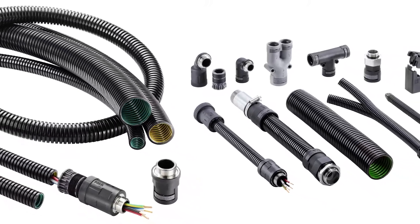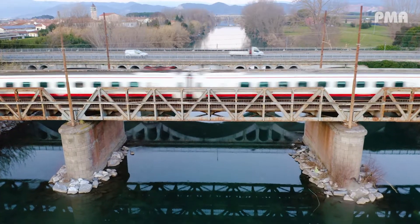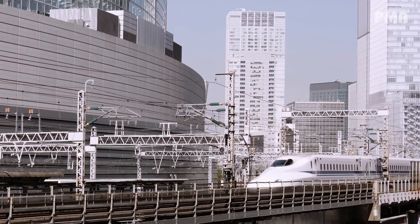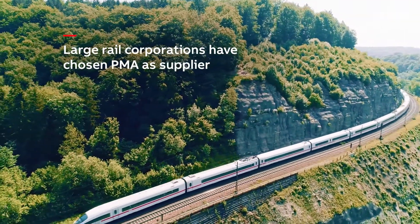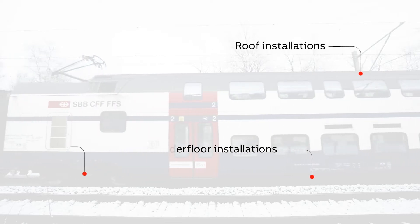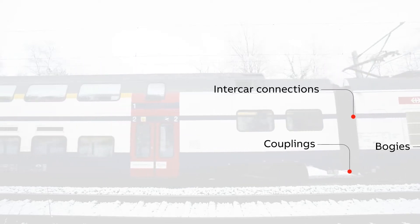PMA products contribute to the safe operation of trams, locomotives, freight cars, high-speed trains and even roller coasters. Large corporations including Siemens, Alstom, Bombardier, Pisa, CRRC, Deutsche Bahn and SNCF have chosen us as supplier in applications like roof and underfloor installations, bogies, couplings, inter-car connections and signalling systems.